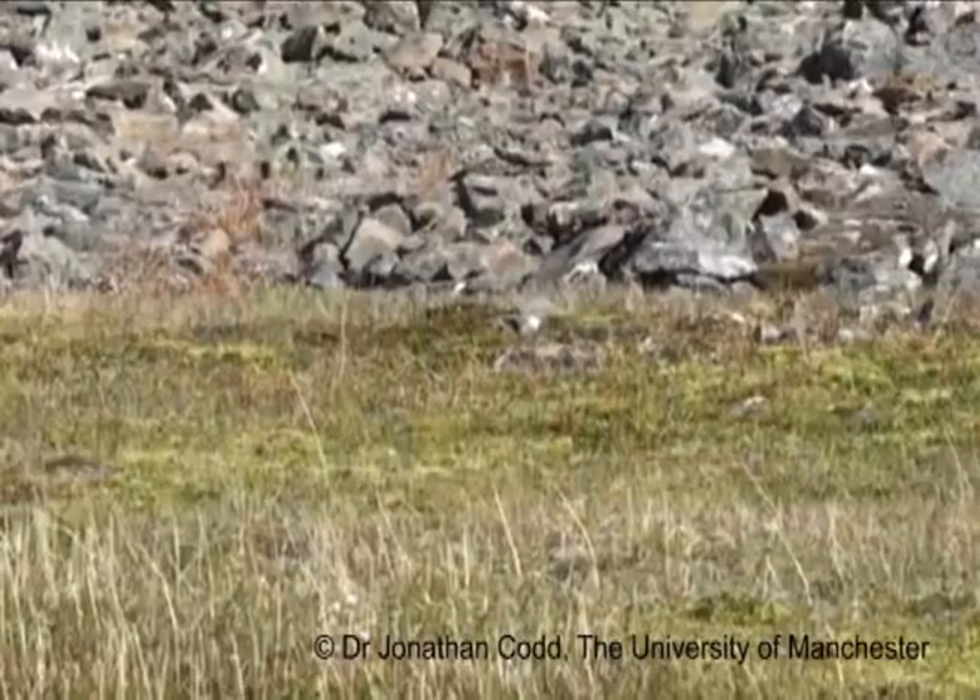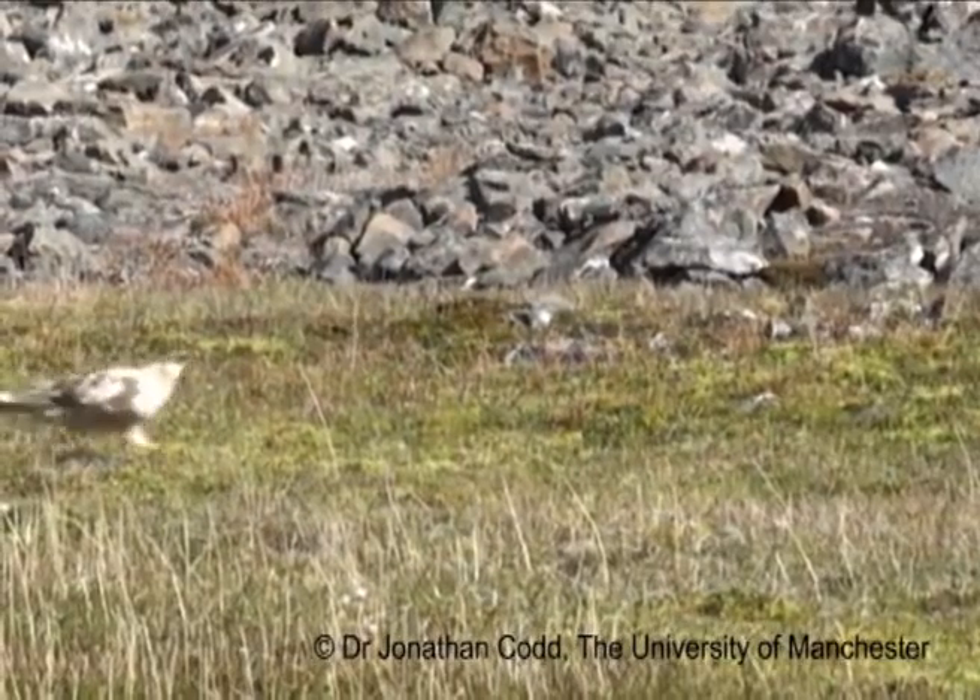What we've got with the Svalbard ptarmigan is a natural animal model that is able to survive and cope extremely well in an extreme environment with large fluctuations in body mass. What we're hoping is that the results from this study are going to have strong implications for our understanding of things like how to improve animal welfare, and the welfare of broiler chickens in particular.